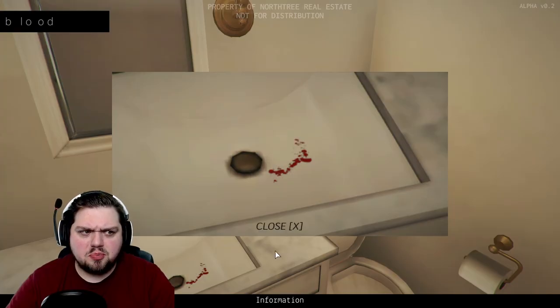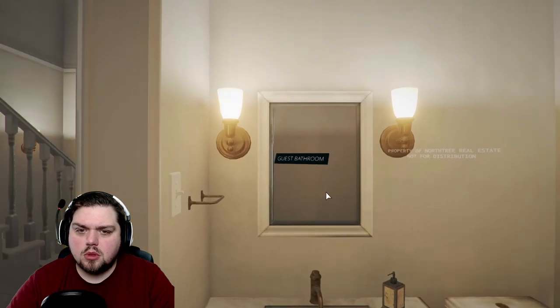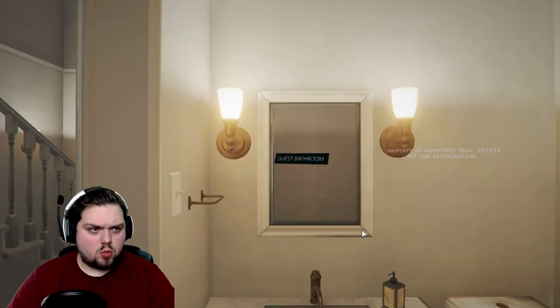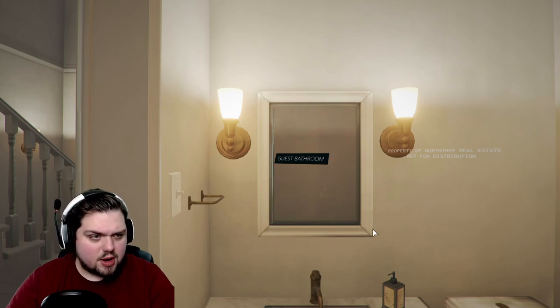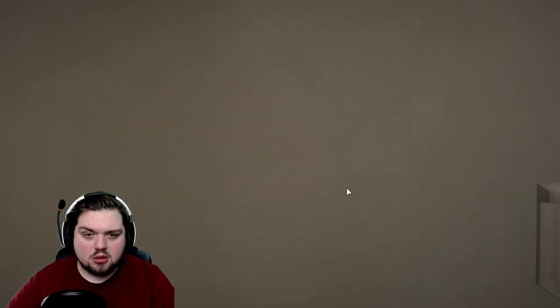It sounds like someone's breathing in our freaking ear. What happened? It said 'don't look at it,' I think. They seem to be pressing home that I haven't seen anything per se. That's so creepy.